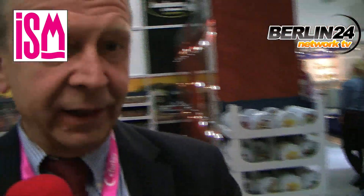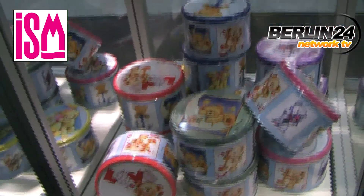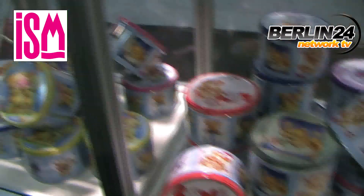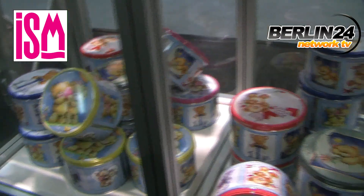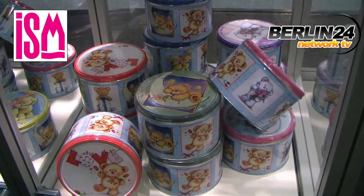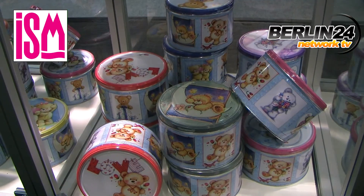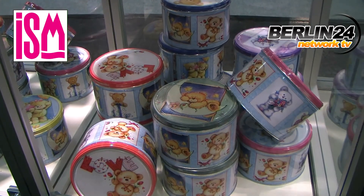The latest one we have are our small teddy bear tins. There are six different designs assorted in a case, and we have found that these small tins are very suitable for the gift market.